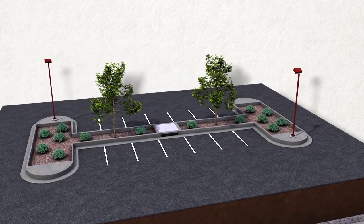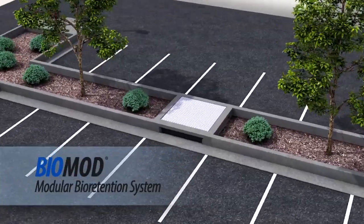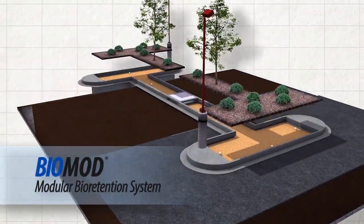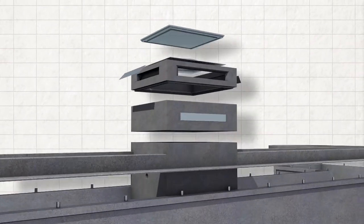Oldcastle Stormwater Solutions offers a variety of stormwater management products, such as the BioMod modular retention system. The BioMod combines the effectiveness of natural soil and vegetative treatment with hydraulically efficient, durable, and consistent construction.